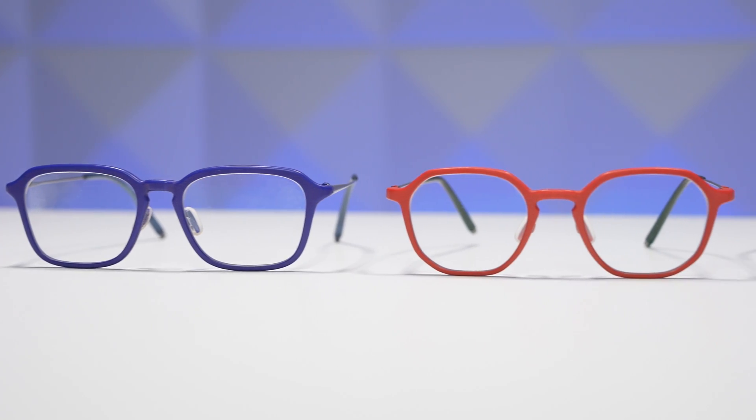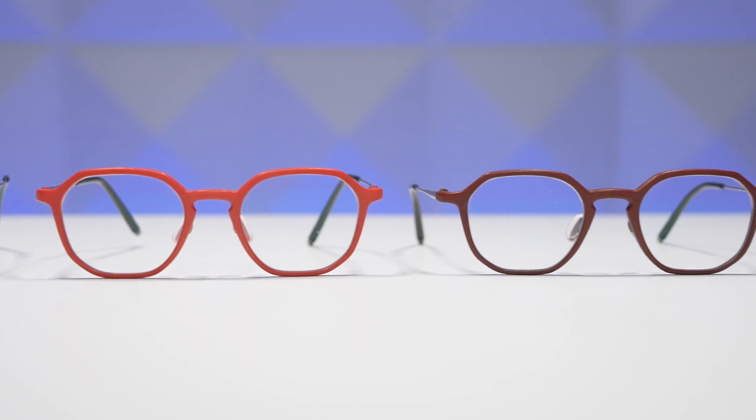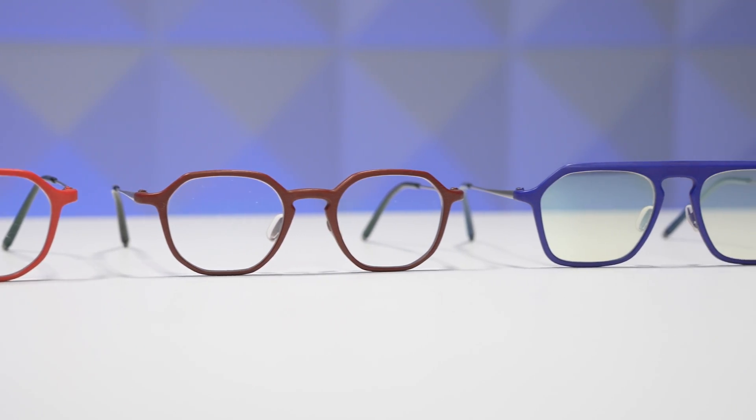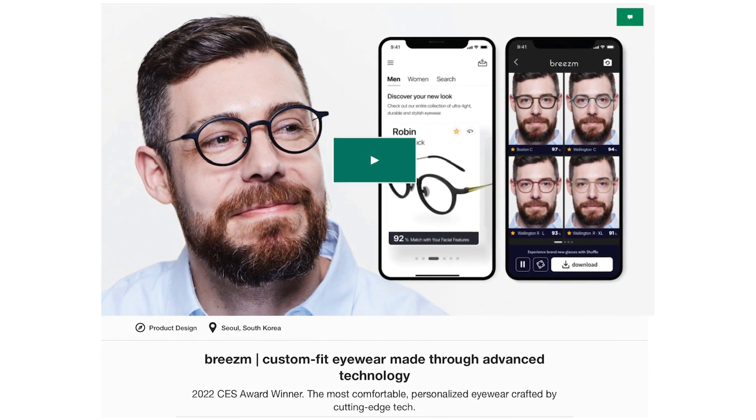Once they have all the parts, they assemble your Brisom glasses and ship them directly to you. That's part of how they are disrupting the eyewear industry — there's no middleman, so you get them at a great price of $198. On top of that, Brisom is offering a special promo price for super early bird pledges on their Kickstarter campaign.